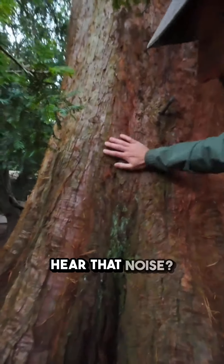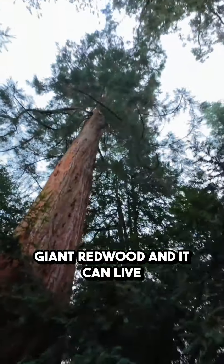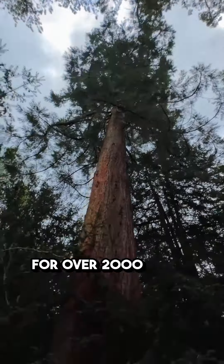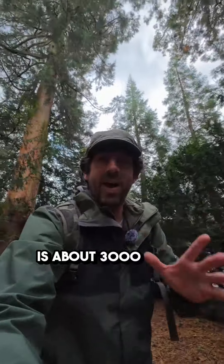So this is a significantly big giant redwood, and it can live for over 2,000 years. I think the oldest redwood is about 3,000 years old.